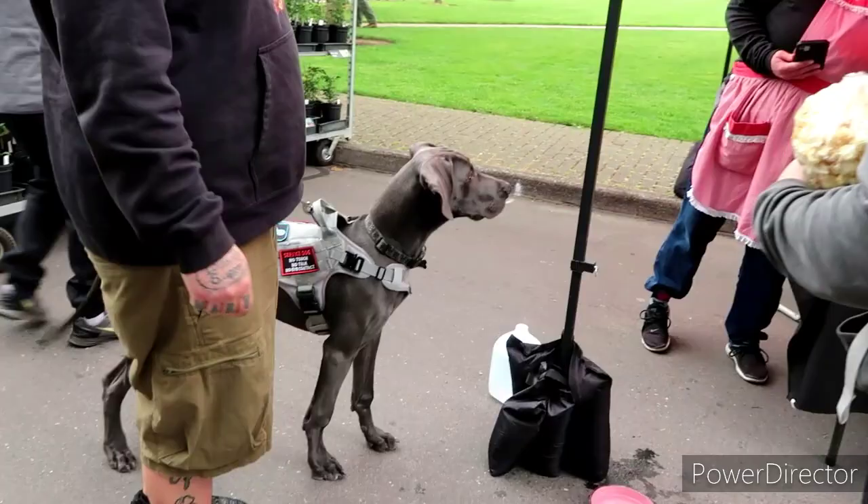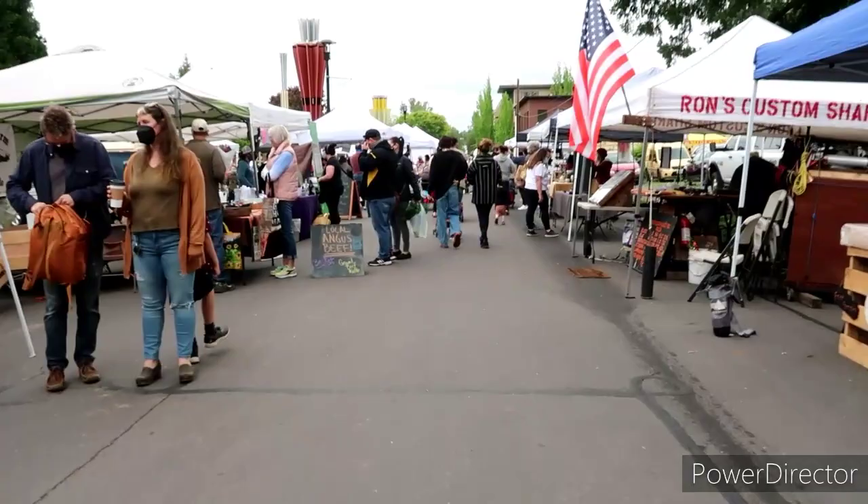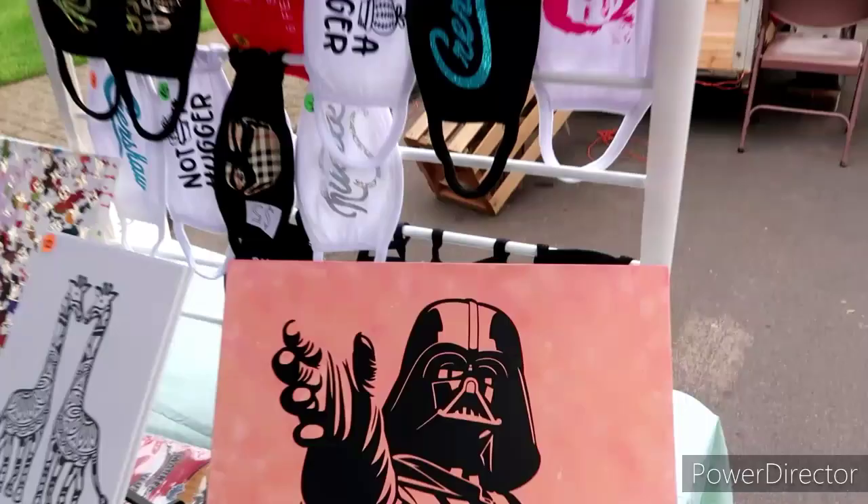Wow, look at this guy — he's pretty. That's a beautiful dog, man. He got the dog biscuits — he's in the right spot. Some handmade soaps. Some different masks — oh look, we got... it's coming up, guys: May the 4th. How appropriate would it be to get a Vader mask? Very cool. Thank you, thanks guys.